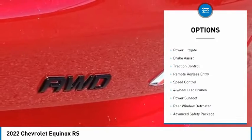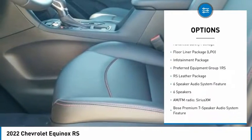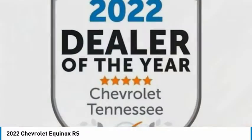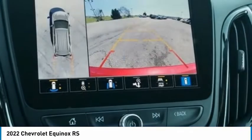Electronic stability control, alloy wheels, power lift gate, brake assist, traction control, remote keyless entry, speed control, four-wheel disc brakes, power sunroof, rear window defroster. This vehicle offers reliability and good looks at a great price.